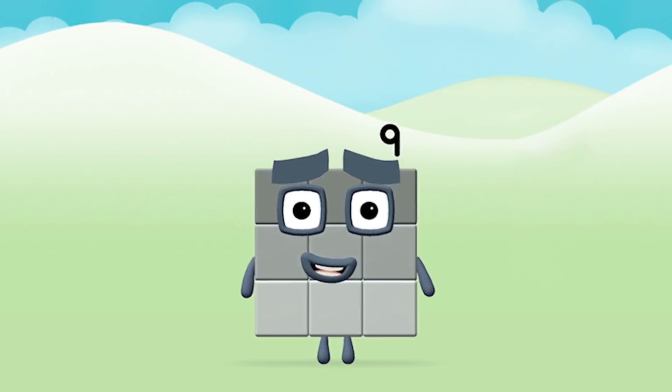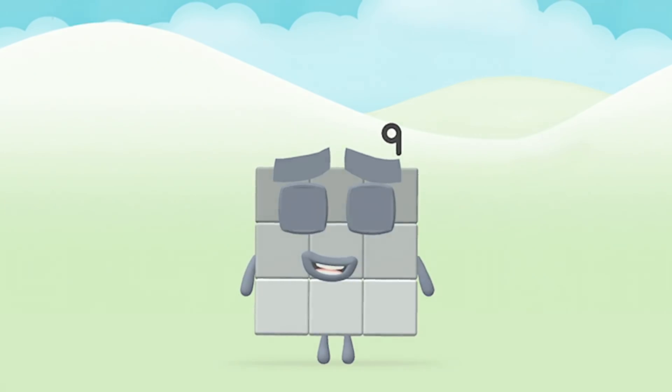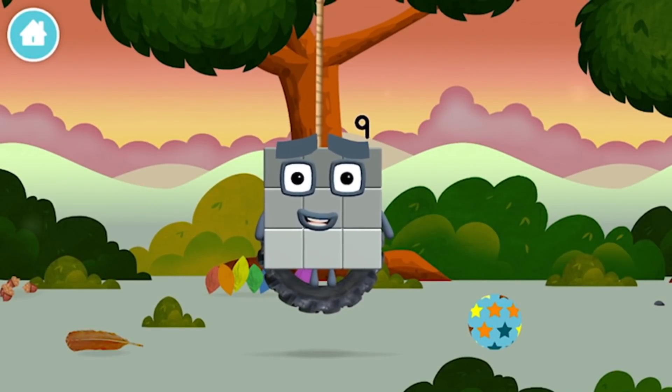Congratulations! You made number block nine! You made a new number block.